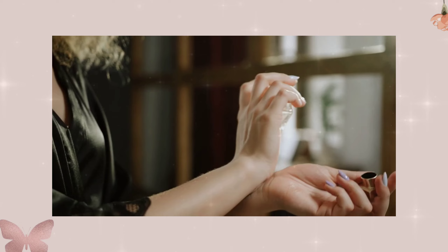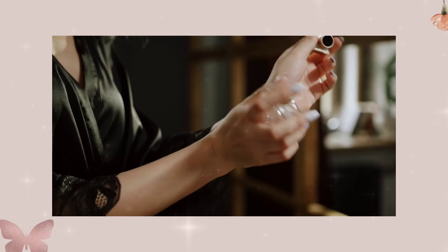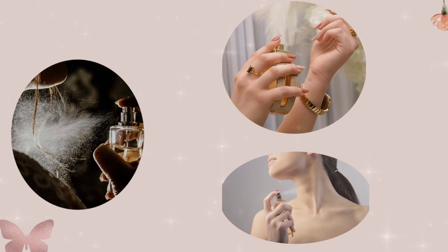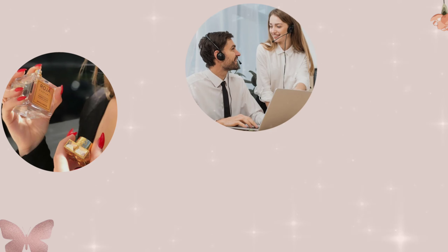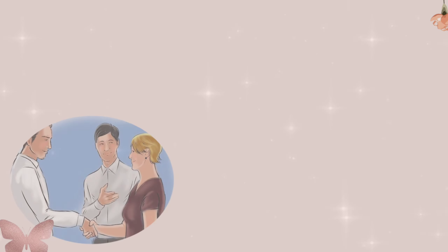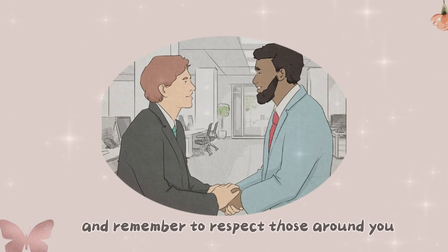A touch of fragrance — a dash of perfume or cologne adds a nice touch, but keep it subtle. Use a subtle amount of fragrance to enhance your overall presence, but avoid overwhelming scents. Apply fragrance to pulse points like your wrists and neck. Remember, less is more — you want to leave a subtle scent trail, not a suffocating cloud.